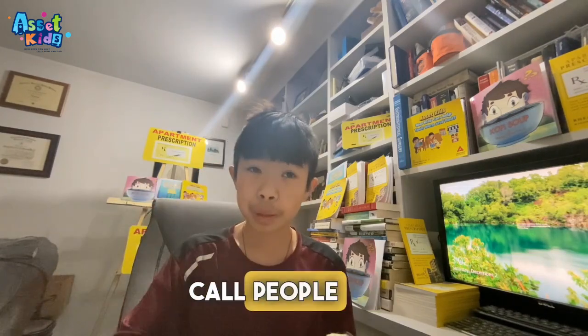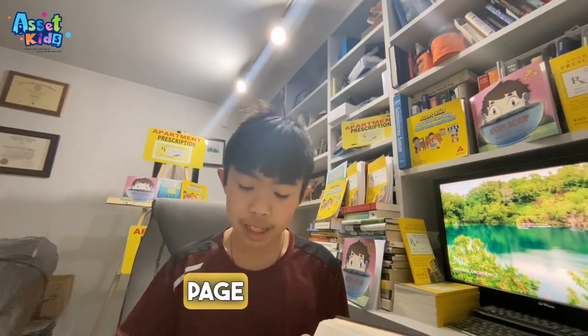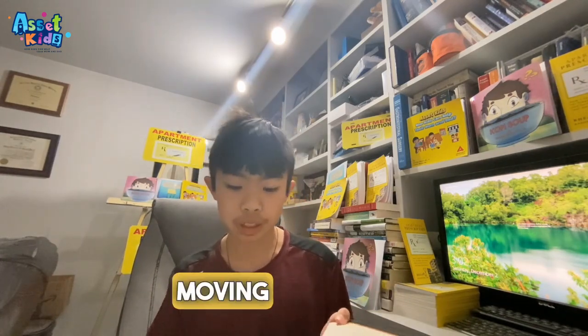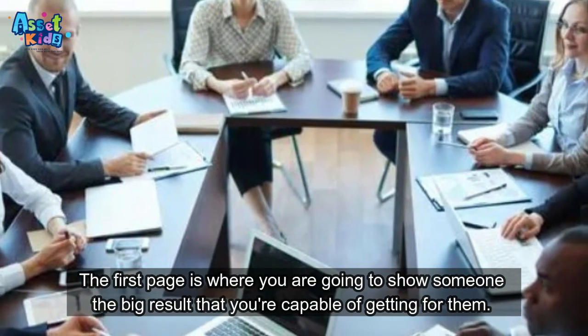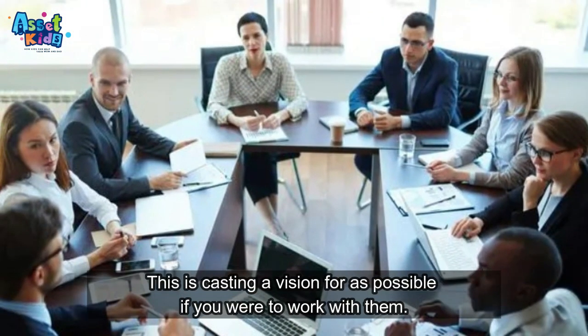So it starts here at page number one. The success story or free case study landing page — the first page is where you are going to show someone the big result that you're capable of getting for them. This is casting a vision for what is possible if you were to work with them.